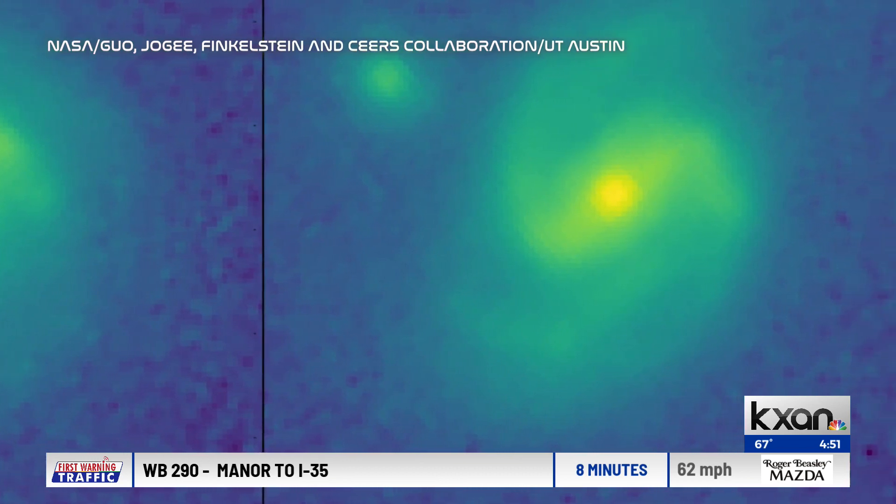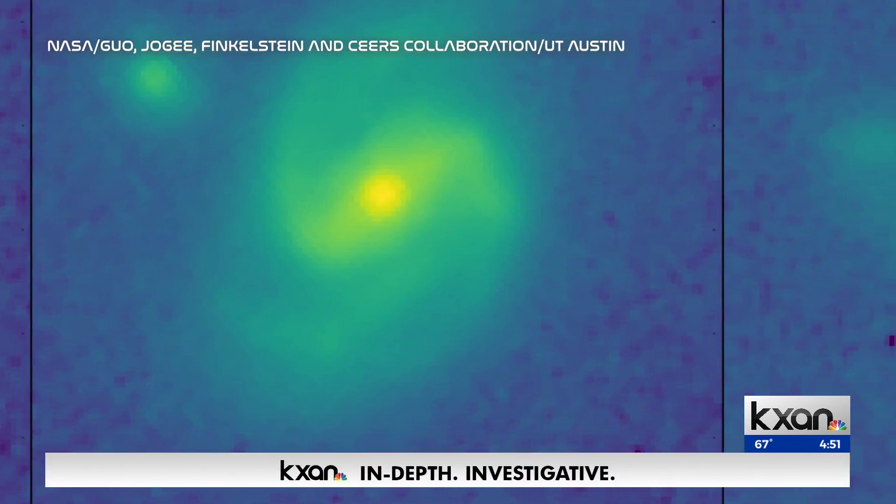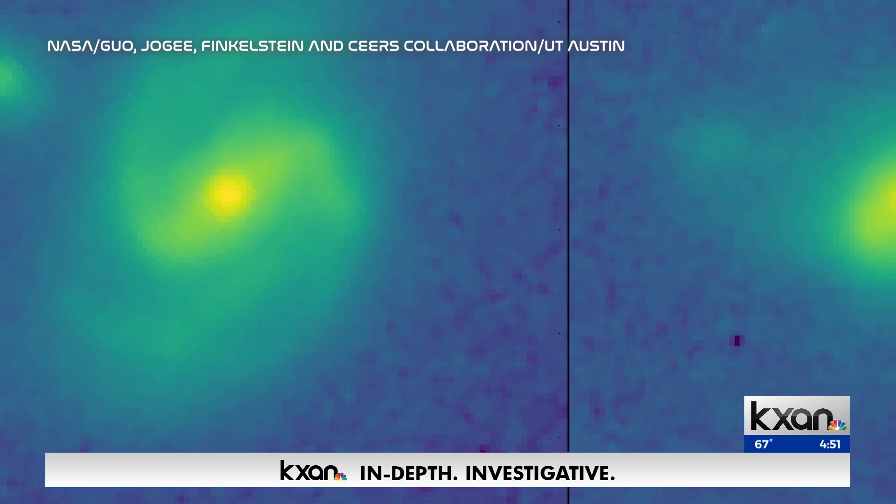The galaxy is 11 billion years old, when the current universe was in its infancy — something scientists thought wasn't possible. From Hubble, we got the impression that there wouldn't be any barred galaxy beyond a certain epoch in the universe.